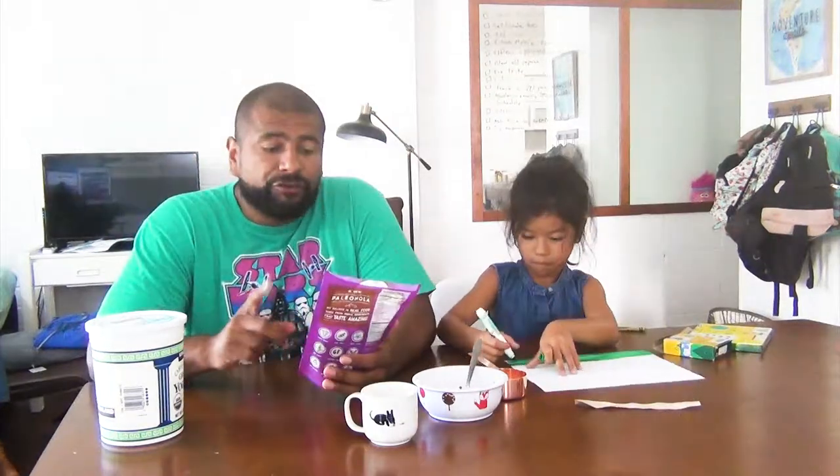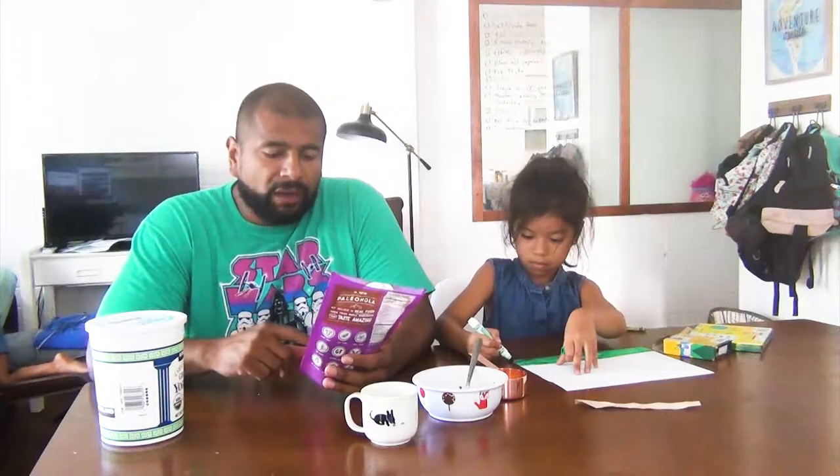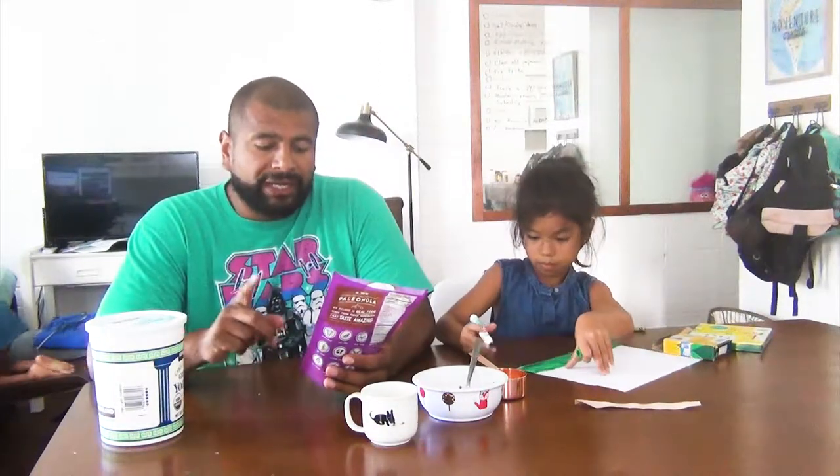Hello, how's it going guys? Thank you for watching. For this video, I'm going to do a taste test on this grain-free granola. It's from Paleo Nola Granola and the flavor is chocolate fix.